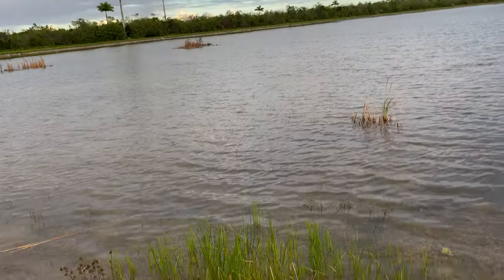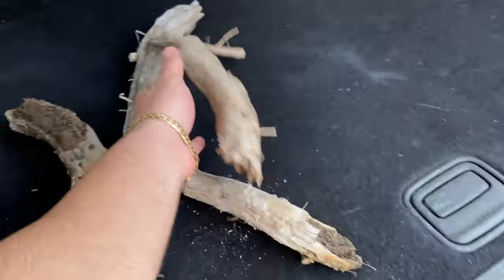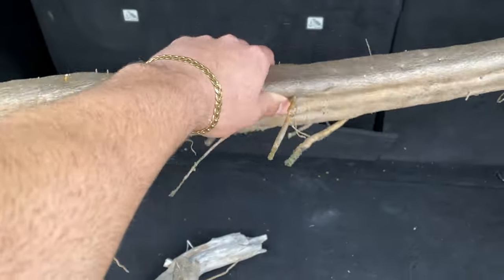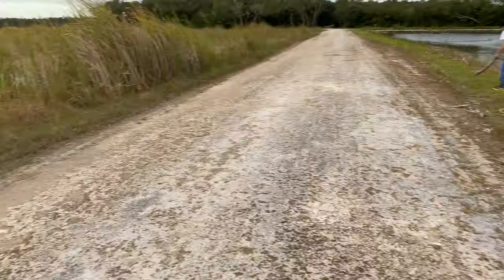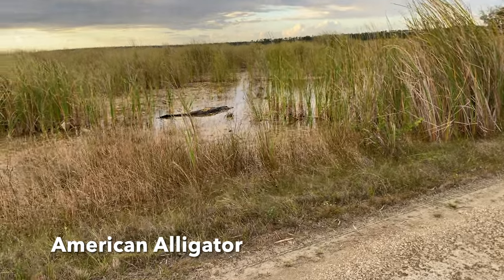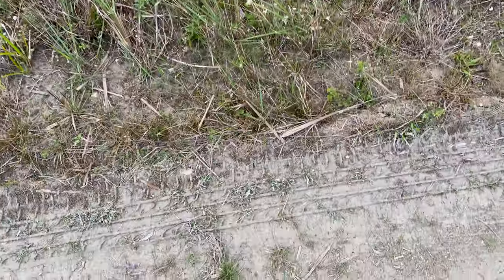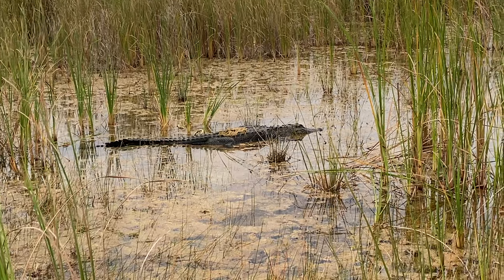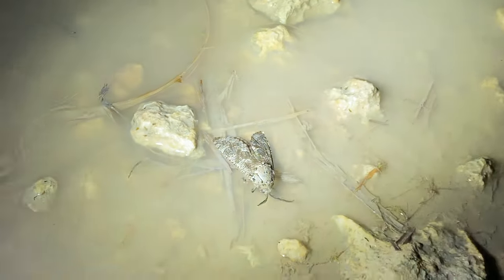So we just stopped by this lake and these pieces of wood are all super light, so we're gonna take a bunch of these home and use them for enclosures — easy to drill into the sides. Even this big piece is super light, super clutch. Right where we're collecting wood, we got the first gator of today, baby. I don't want to scare this guy off, but it's super close. Look at this — beautiful, beautiful gator.